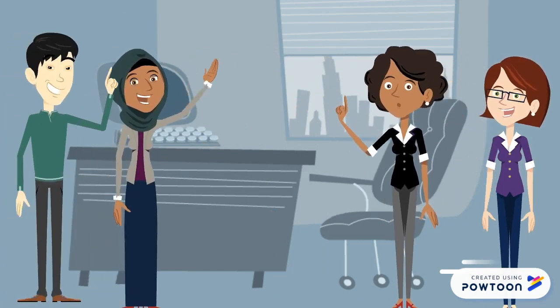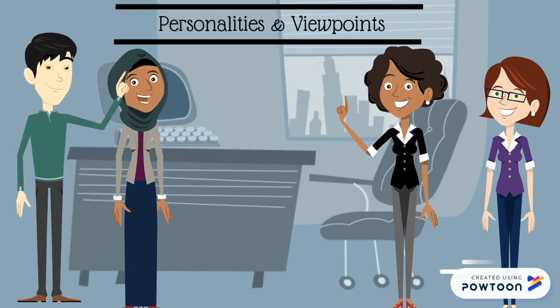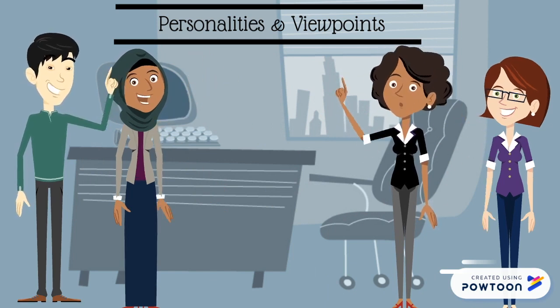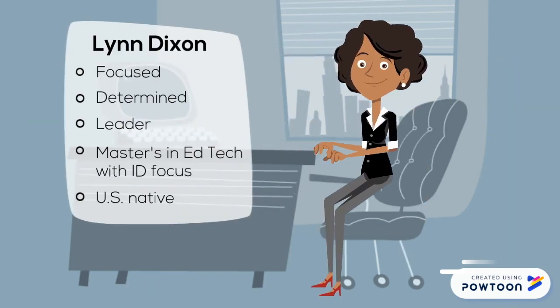Let's recap who our characters are and see how they're feeling about the project after the conference call to discuss the design document. Here's Lynn Dixon. Lynn is focused, determined, and a capable leader. She has a master's degree in ed tech with instructional design.